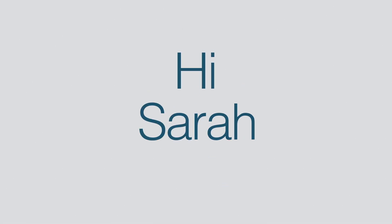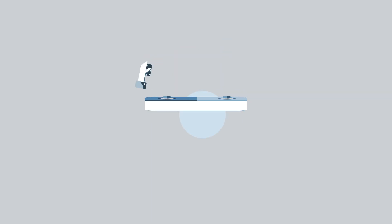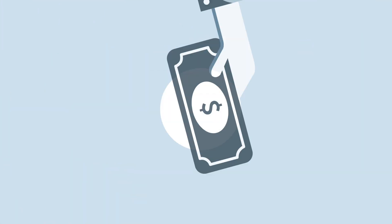Hi Sarah. Congratulations. Your Essentials Home Loan with Connective settled on the 20th of March 2017. This is how we dispersed your funds.